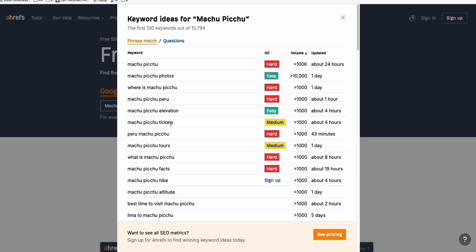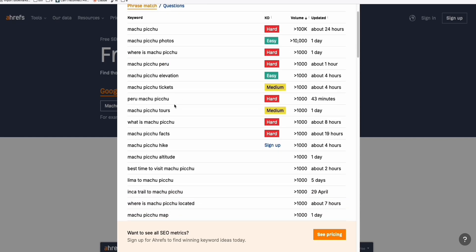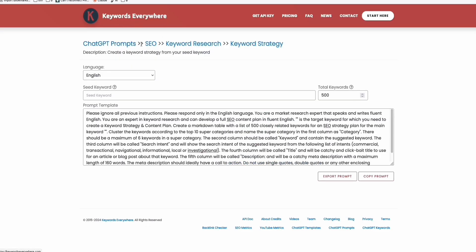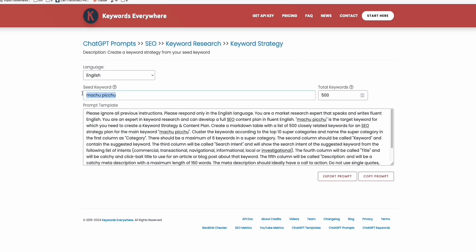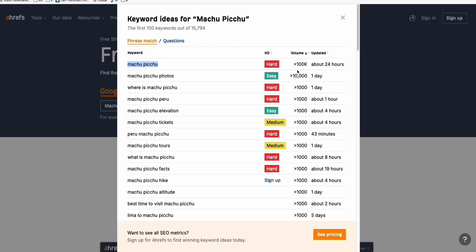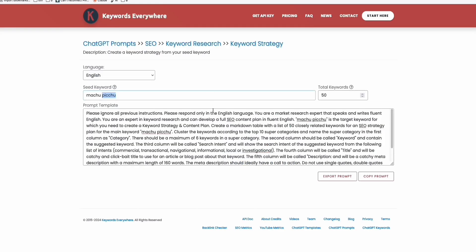I think this free keyword research is a complimentary offering since they have quite high-priced plans. We can start with keywords like 'best time to visit Machu Picchu.' What you can do is just use this single seed keyword and use the keyword strategy provided by Keywords Everywhere — paste a seed keyword and generate 50 or 100 keywords related to Machu Picchu. If you have 5 to 10 keywords with properly written articles, you have a pretty good chance of landing some visitors.